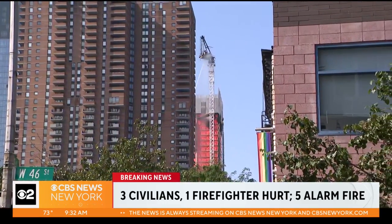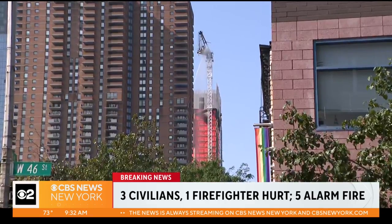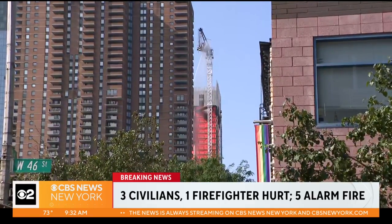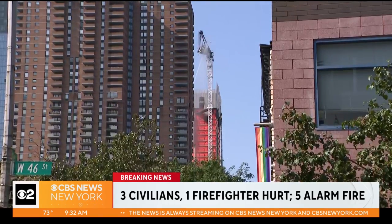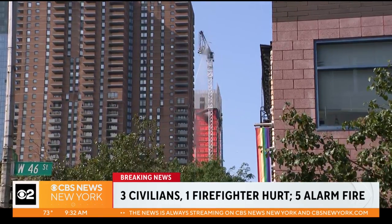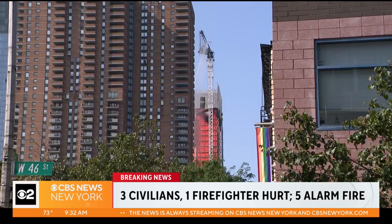The call came in around 7:25 this morning — a report of a crane on fire. You've seen the video. The crane arm collapses and hits part of a luxury building across the street. Thankfully, as the mayor and the buildings commissioner mentioned, this could have been a lot worse — about four or five minor injuries to civilians and one or two firefighters as well.